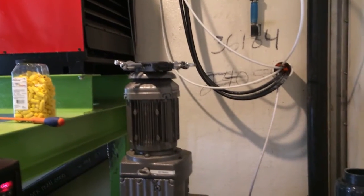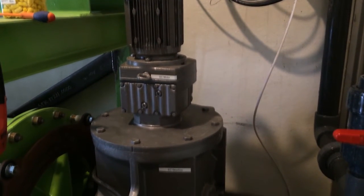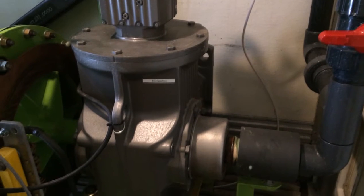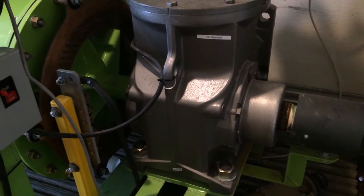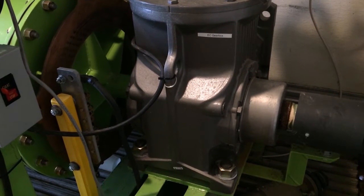Water from the pressurized separator goes next into the vacuum rotary electrocoagulation reactor, or EC for short. This new patent-applied-for method of EC eliminates acid cleaning of the electrodes, consumes 100% of electrode material, and controls foaming and gases.